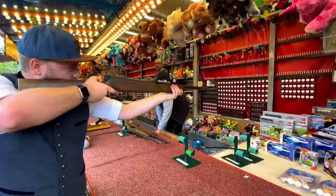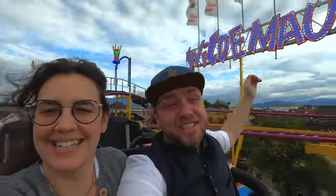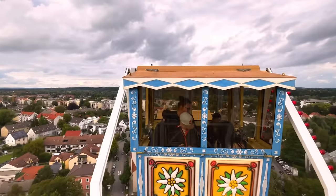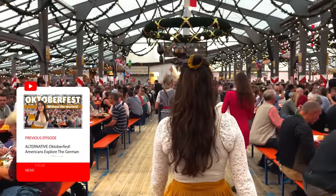And if mentioning Oktoberfest perked your ears earlier, and you want to compare fall versus winter festivals in Germany, then may I recommend our Oktoberfest without the tourists — it's probably been one of my favourite videos to shoot ever, and I'm sure you'll love it.